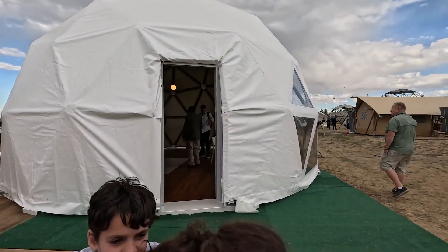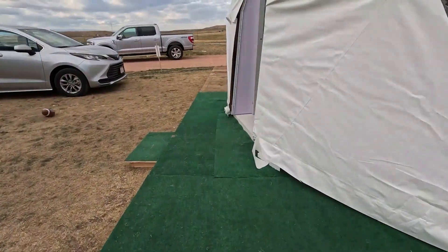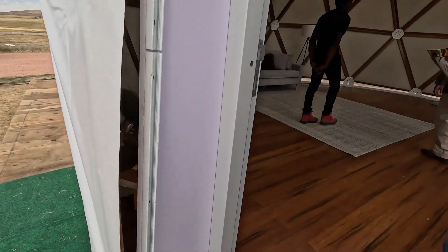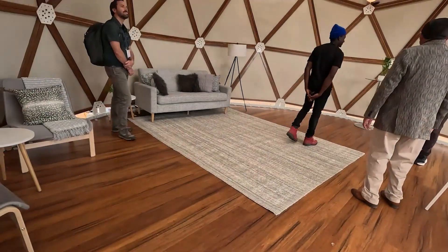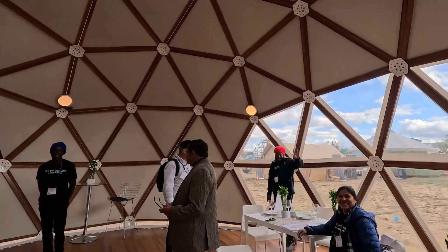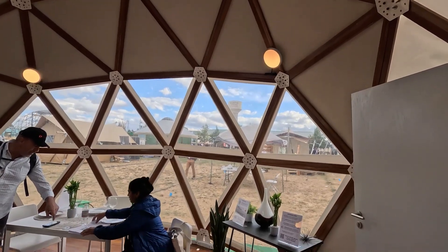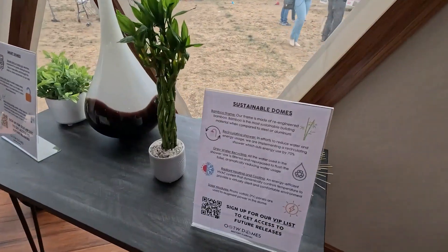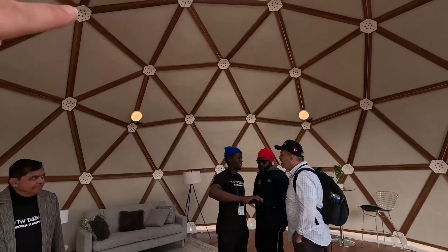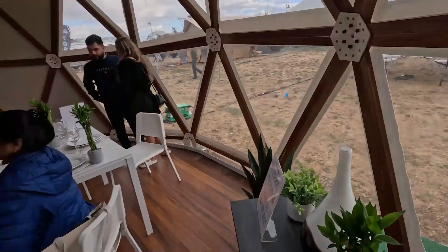This is OOTW Experiences. Let's have a look in this dome. This is cool — it's like a wooden frame dome. The frame is made of bamboo, so it's really sustainable, and the floor is made of bamboo as well. These panels are insulated, so you've got an insulation layer in the panels — I love it.